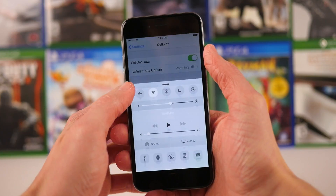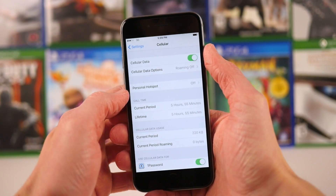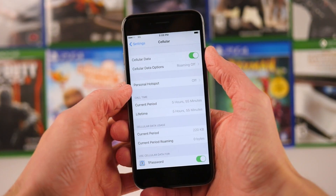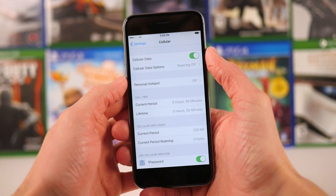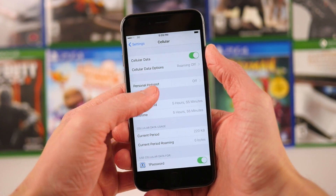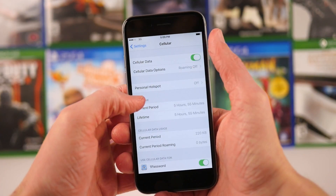Now I'm not currently running a phone that has Verizon service active on it, but if I go into the settings, if you were running a phone that had active Verizon service on it, you could definitely go ahead and see it. This is just an old spare phone, so I don't have active cell service on it.